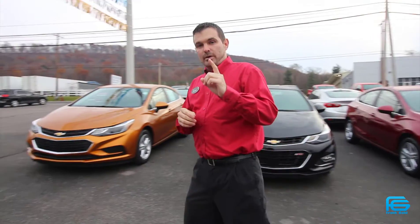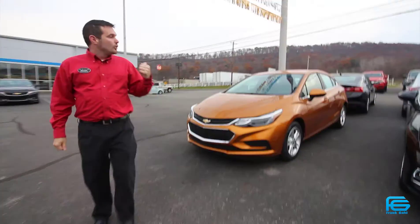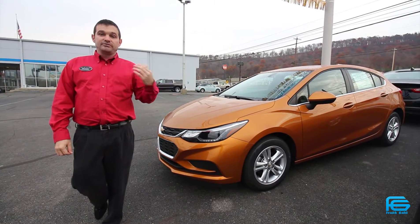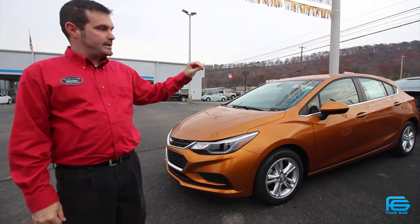So I want to talk about one vehicle in particular. It's right here over my right shoulder, and what this vehicle is is the all-new Cruze hatchback — just came out, just released. It has the same trim levels and the same package levels as the other Cruze, but the hatchback is completely redesigned.